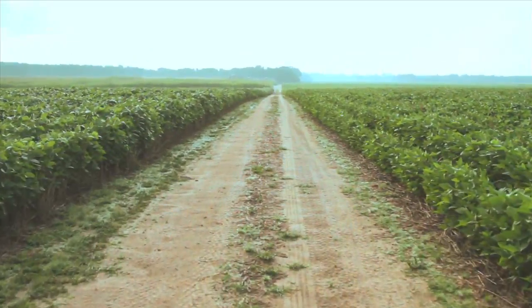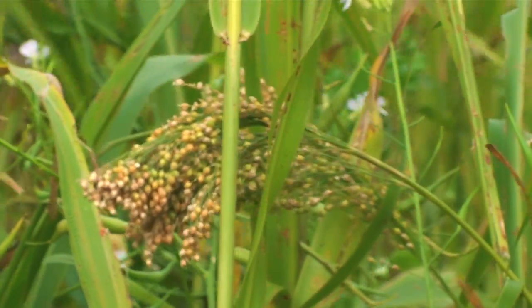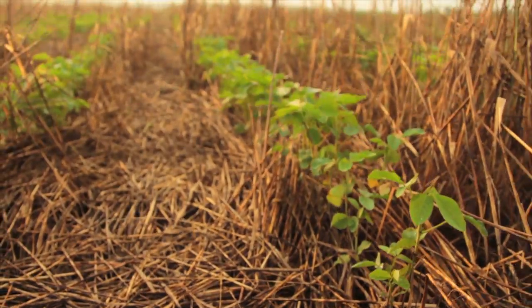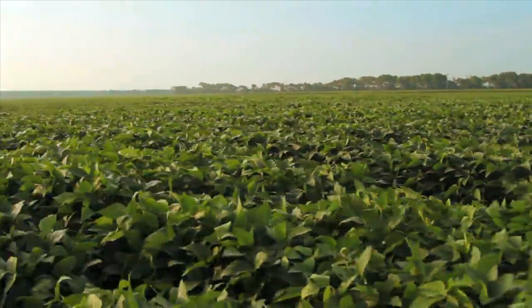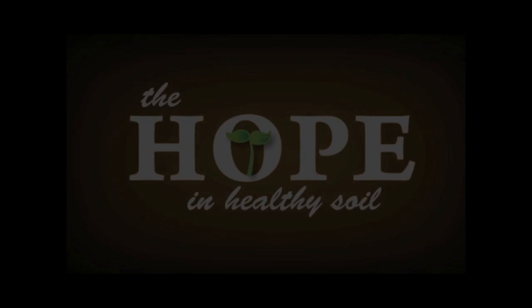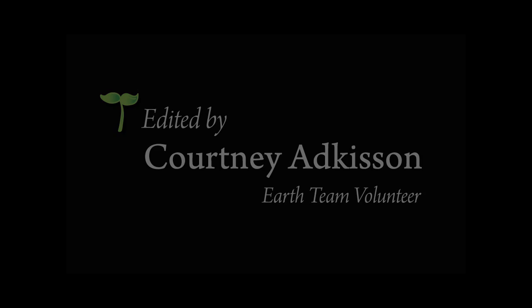The more we mix it up with diversity, the more we can enrich the soil with bacteria, fungi, yeasts, algae, and protozoa — all of which help plants acquire nutrients, regulate growth, and resist pests and diseases.